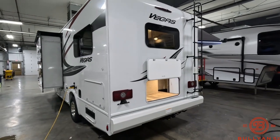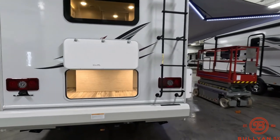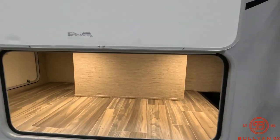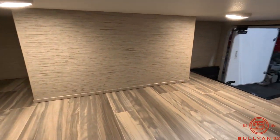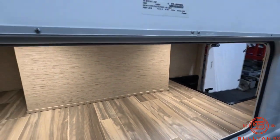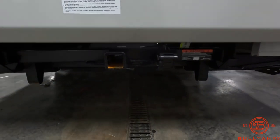Backup camera and exterior ladder. Big storage compartment, which is accessible from both sides and the back of the coach. You've got seven-way wiring and a hitch on the back.